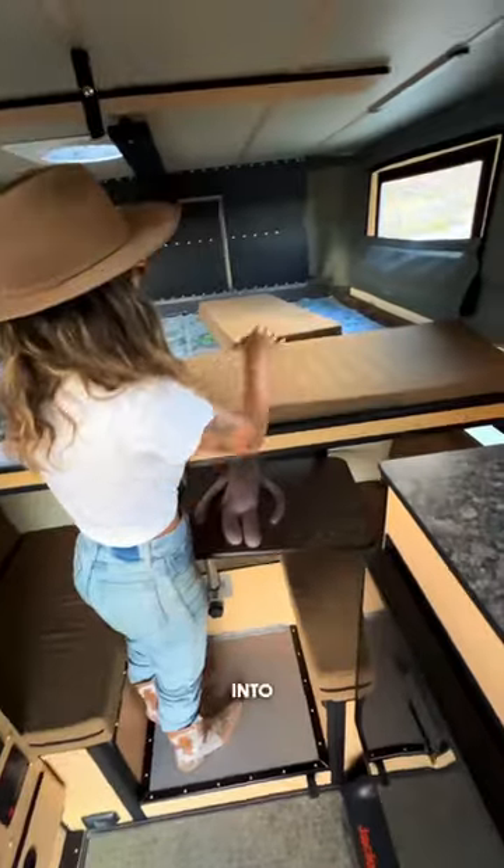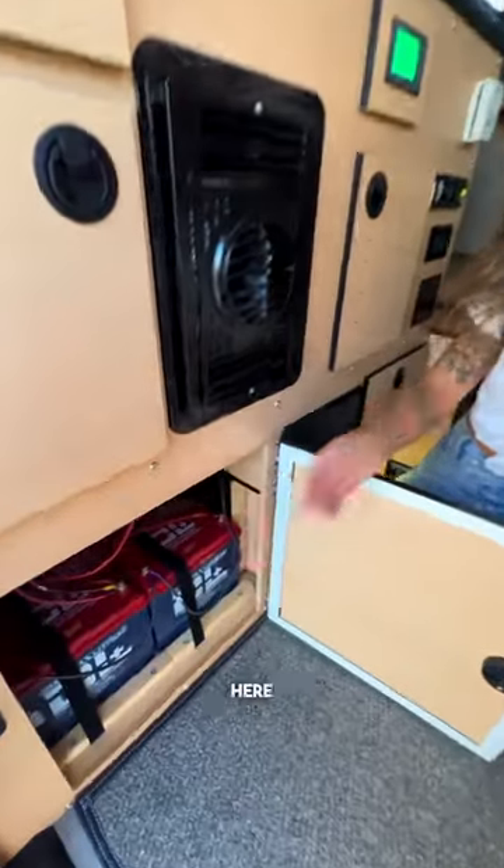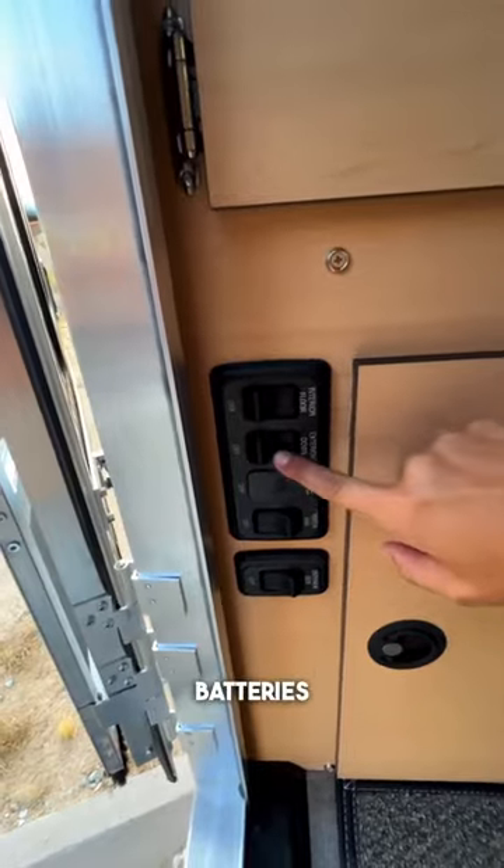The bed also slides out into a queen. I have two roof vent fans, and under the cabinet here we have 270 amps of lithium batteries.